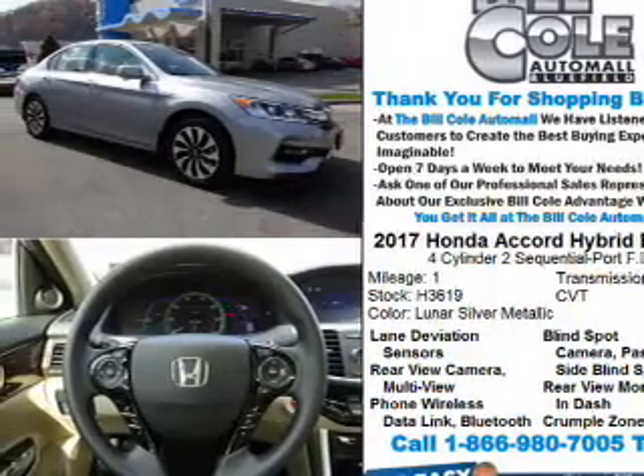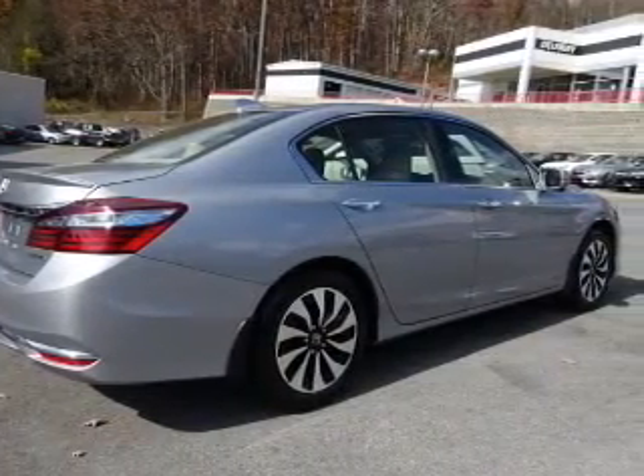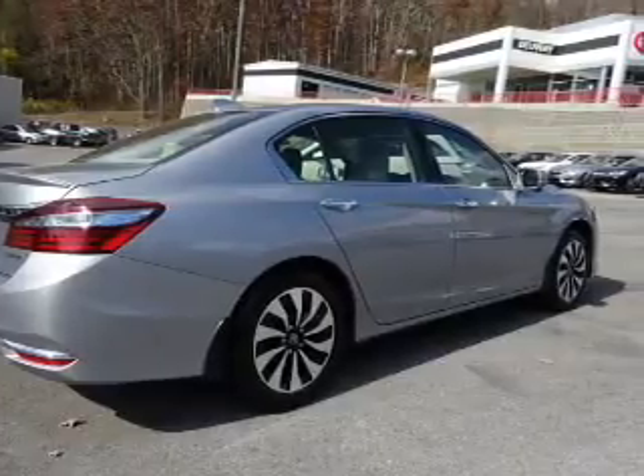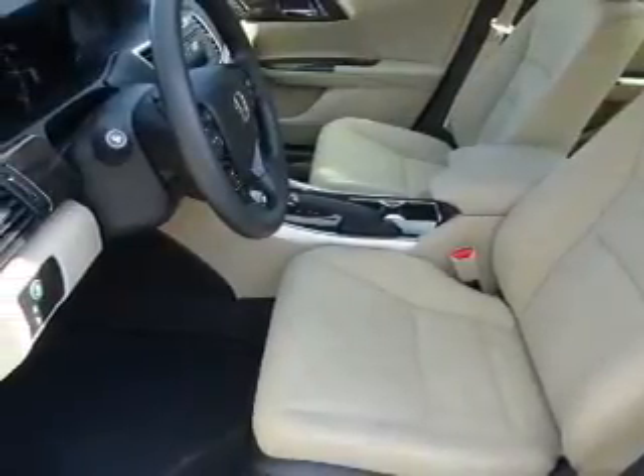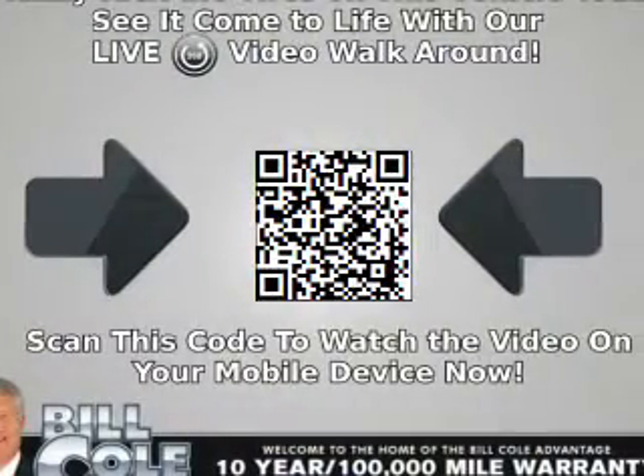The features include electric trunk, blind spot sensors, alloy rims, an alarm system, keyless entry, independent suspension, brake assist, traction control, stability control, and front ventilated disc brakes.